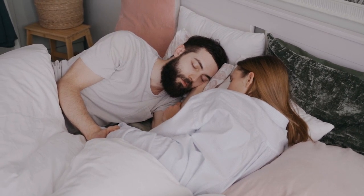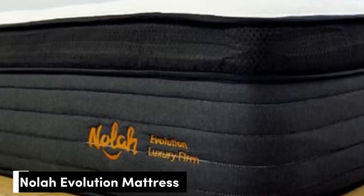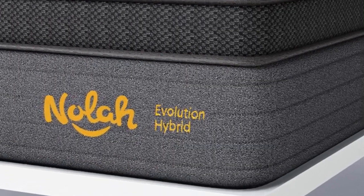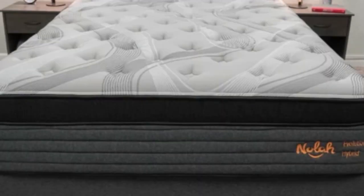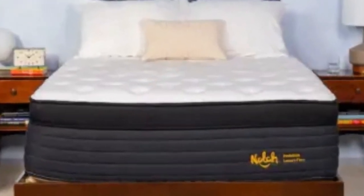Number 1. The Nola Evolution 15 is a foam hybrid that comes in three firmness options. Each firmness has a distinct feel to support different types of sleepers. Proprietary polyfoam comfort layers cradle the body, which is ideal for side sleepers who are prone to pressure buildup in their joints.